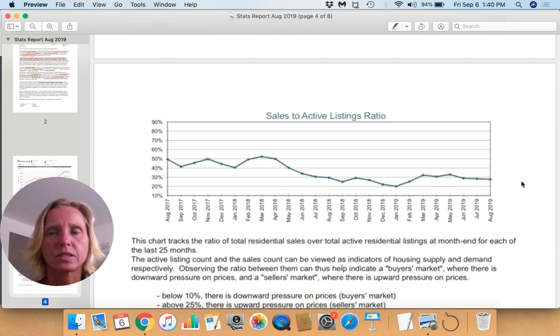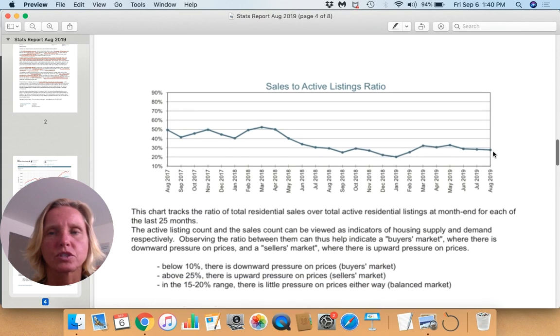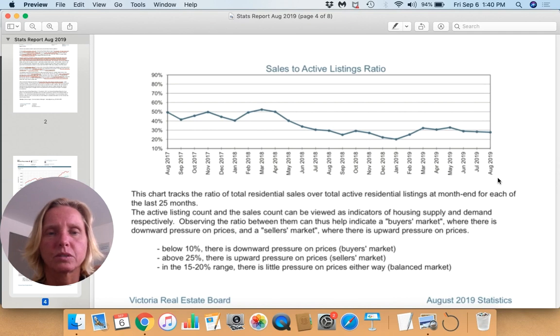Our sales-to-active listings ratio is just under 30%. Technically, when we're above 25% it's still a seller's market, but we've seen it go as high as 80-plus percent. So it's not an extreme seller's market by any means.